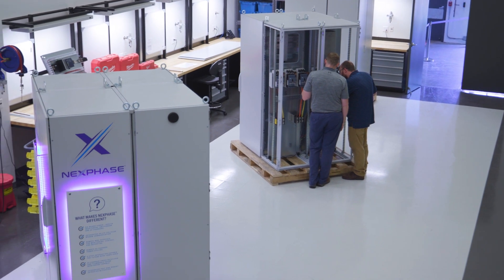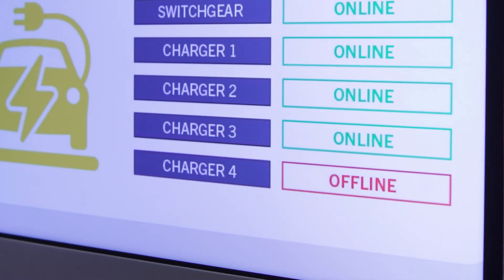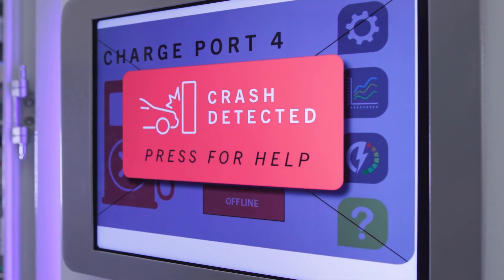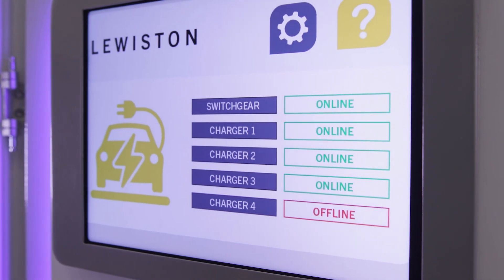Nextphase has a number of safety features incorporated into it. If the charging unit was hit, we can receive input from a tilt sensor on a charger and shut down the chargers. We also have an emergency stop input, so if someone hits an e-stop button like you'd typically see at a gas station, it will turn off the chargers. And we have an input for a vapor sensor — if we detect a hydrocarbon, we can turn off the chargers.